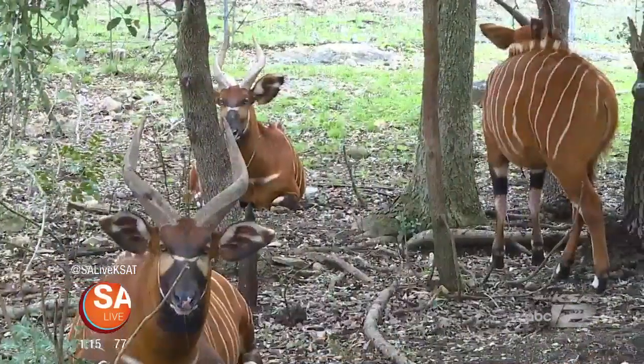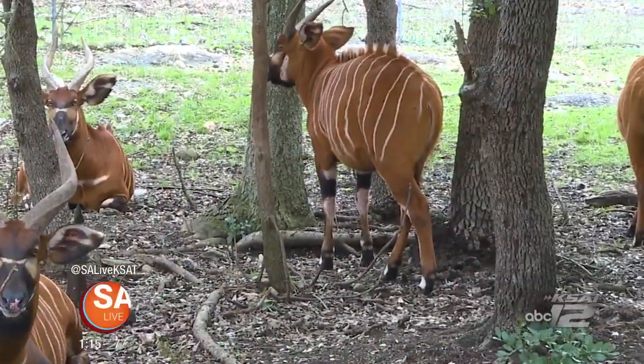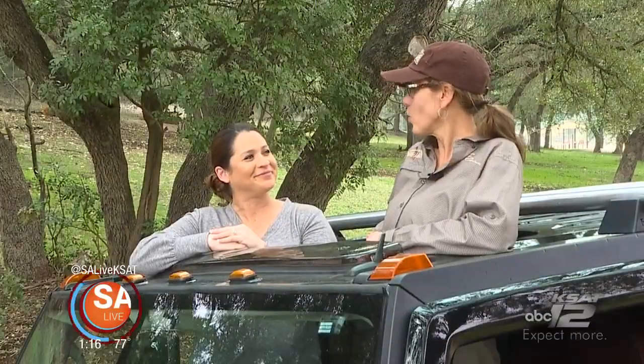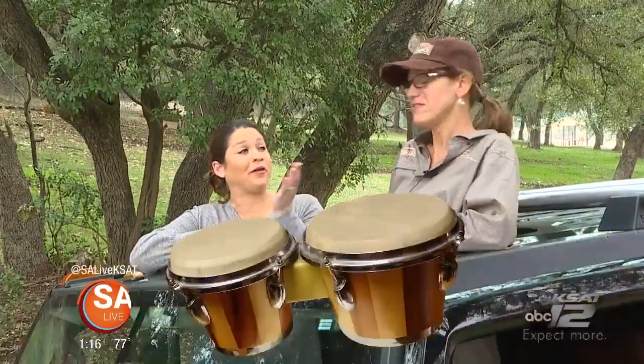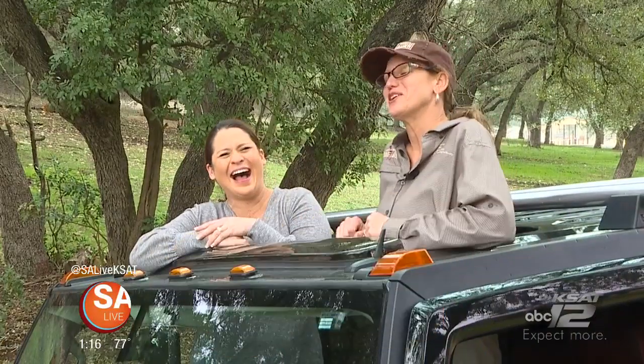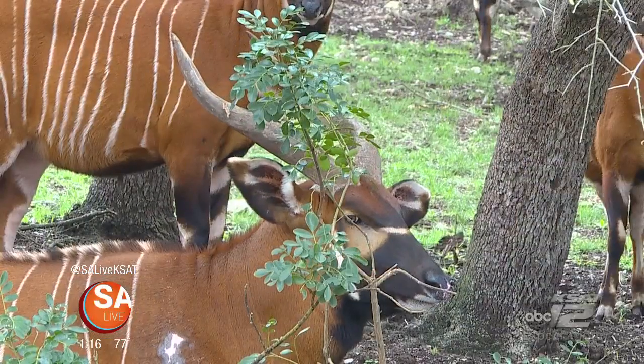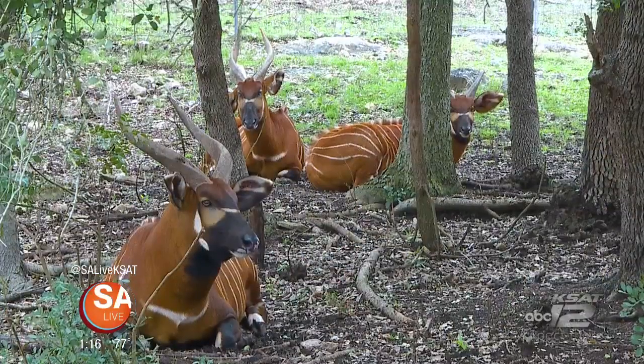We're here at Natural Bridge Wildlife Ranch and Tiffany Secking joins me and we're going to talk about bongos today. Bongos — which is a kind of antelope, or a drum if you're Matthew McConaughey. But the antelope that we have at the ranch are considered a threatened species.